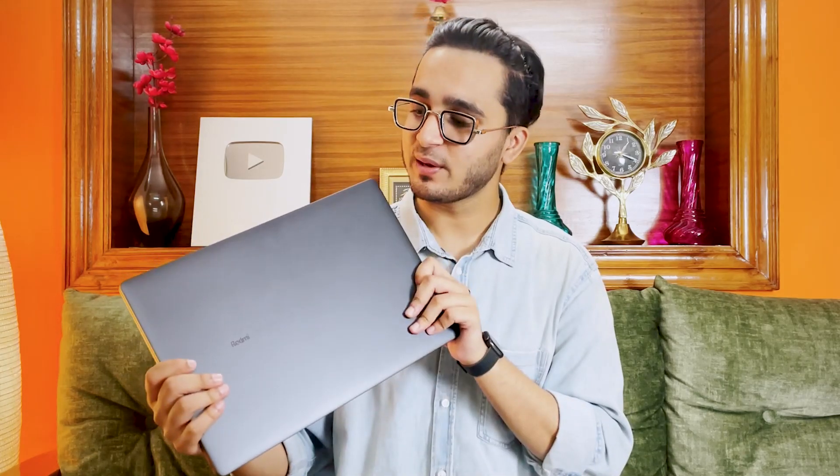While Xiaomi is not new when it comes to making laptops, their sub-brand has also entered the fray with the launch of two new laptops in India — the Redmi Book Pro and the more affordable version, the Redmi Book e-learning edition. I've been using this laptop for about a week now and this is my full review.